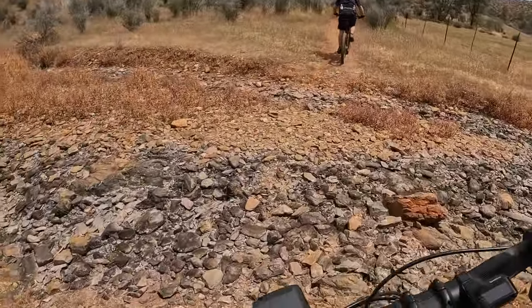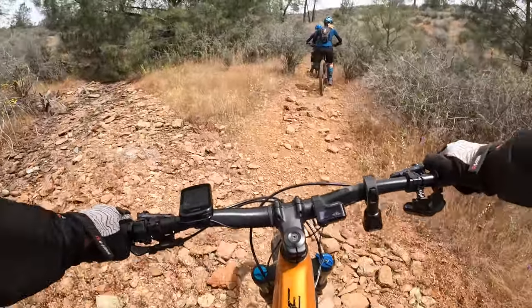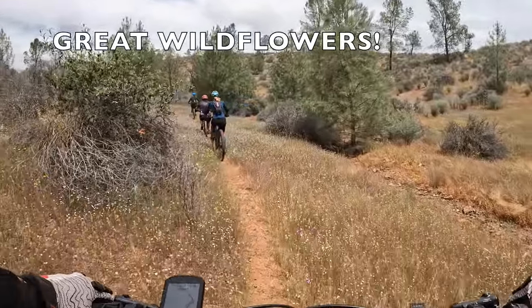It'd be nice to ride this with that stream flowing. Nailed it. It smells good. I know it. I love that smell.